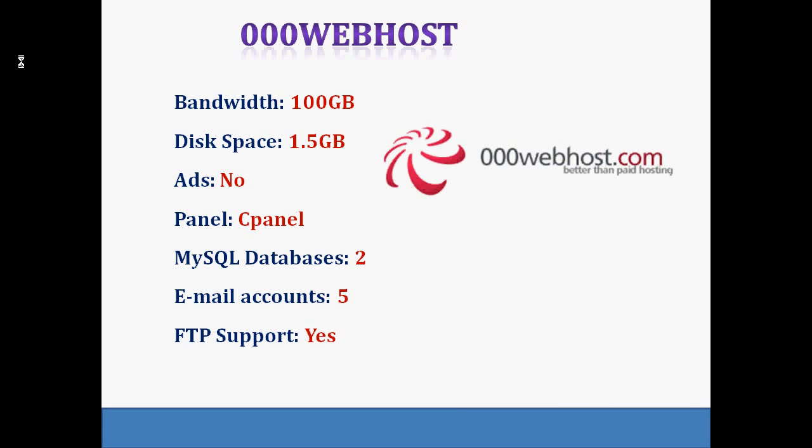The first one we are going to discuss is 000webhost.com. This provides free hosting services since 2007. Its free hosting service includes 1.5 GB of disk space, 100 GB of bandwidth per month, and 5 accompanying email accounts. PHP and MySQL are supported with no restrictions, and users are guaranteed 99% uptime as well as weekly backups. It also offers premium hosting packages.